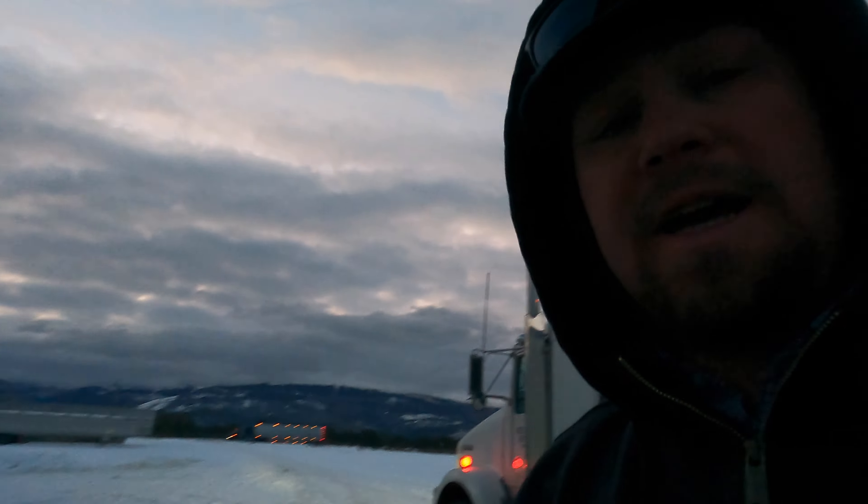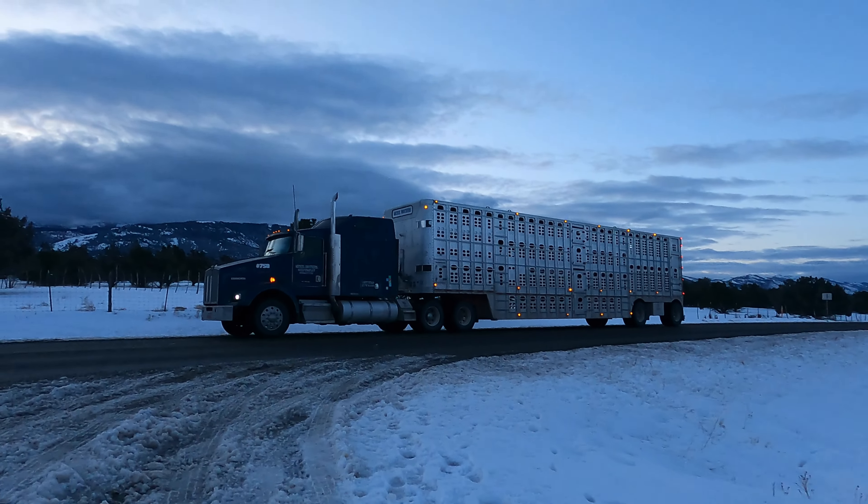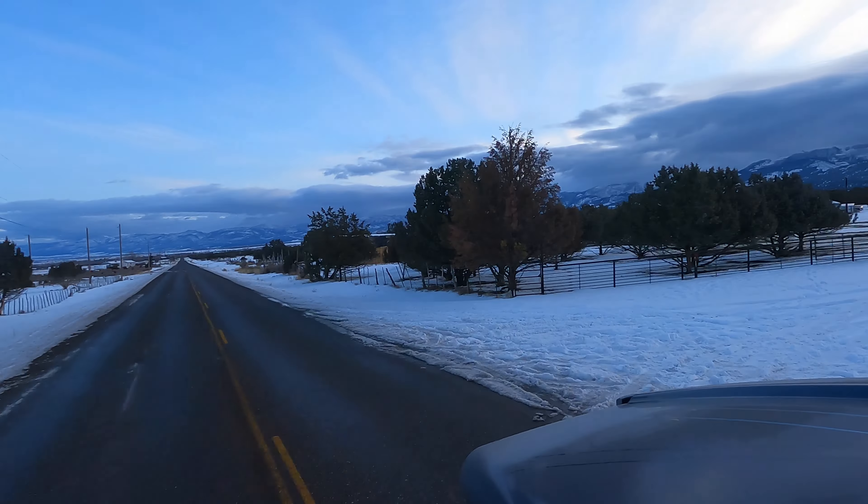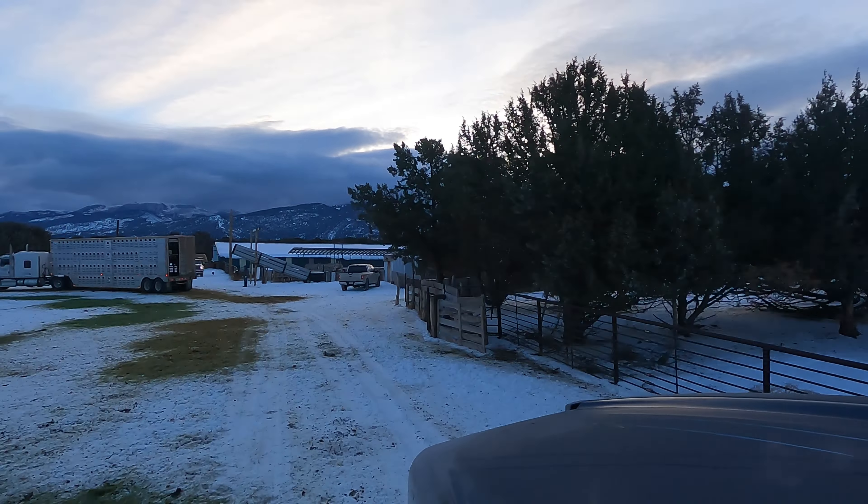Another beautiful day out here. Going to get this truck hooked up, fueled up, and ready to go — head across the road, get these other sheep, and get the last ones to the desert. With all the sheep accounted for, we hooked up the trucks again and headed over to load them and get on the road.